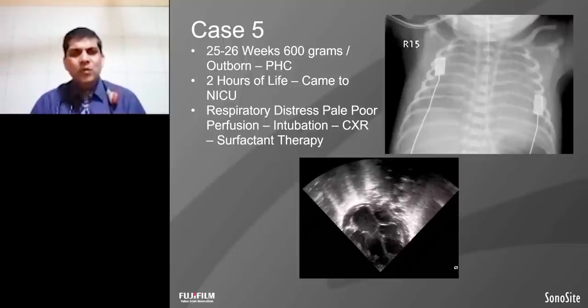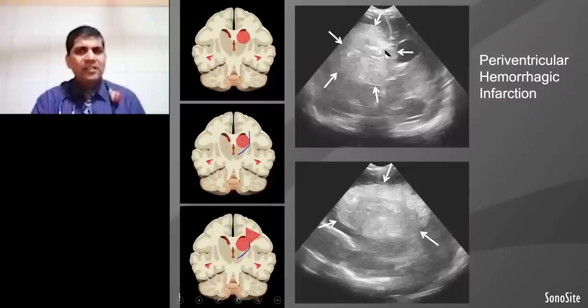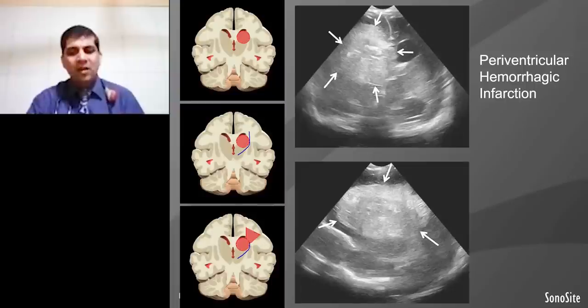The next case: this is a 26-week girl who came from outside the hospital. At two hours of life, baby was in the NICU. The X-ray shows whiteout lungs, while functional echo shows poor contractility and poor cardiac output. When we did brain ultrasound in this baby, it showed massive hemorrhage into the brain — a classic example of periventricular hemorrhagic infarction. When we consider these babies, the long-term outcome seems to be bad.